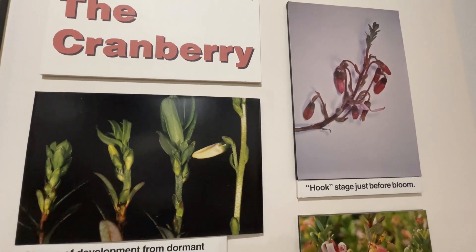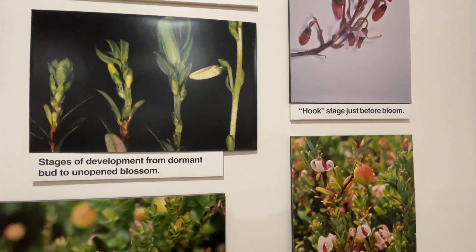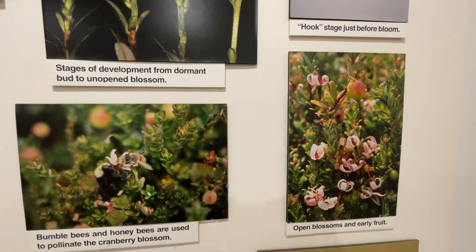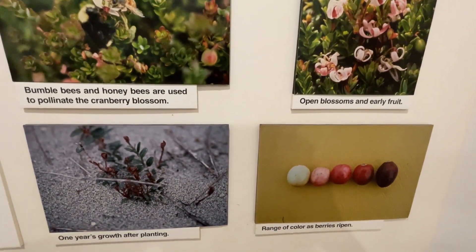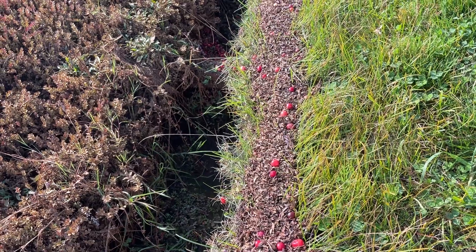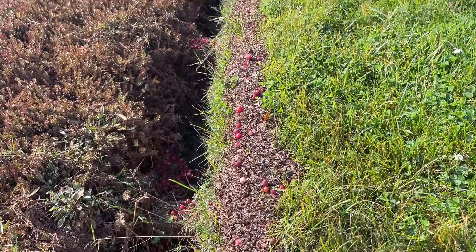Cranberries grow on vines that can be six feet long. Fruit buds form on short upright vines during late summer for the following year's crop. A three to six week flowering period starts late May. Bogs use native bumblebees or rent hives of honeybees to facilitate pollination. The berries reach maturity about 80 days after full bloom and harvest season starts late September through early November.